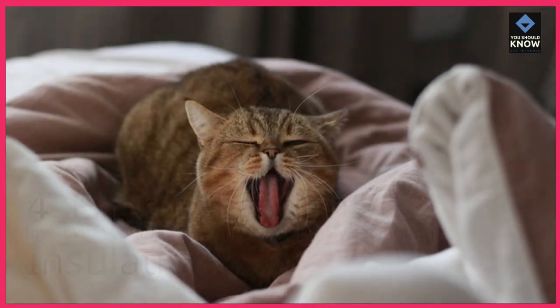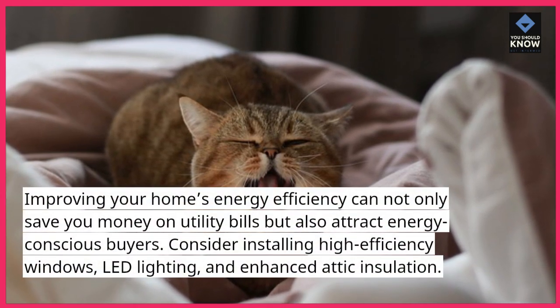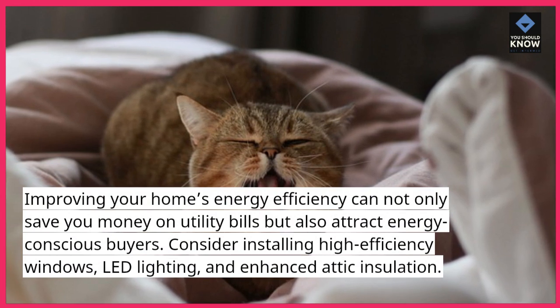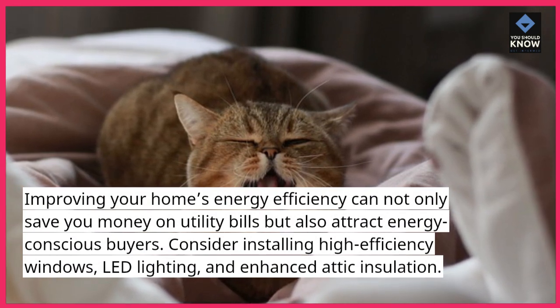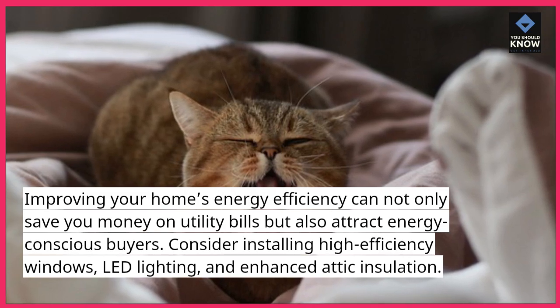Energy Efficient Insulation. Improving your home's energy efficiency can not only save you money on utility bills but also attract energy-conscious buyers. Consider installing high-efficiency windows, LED lighting, and enhanced attic insulation.